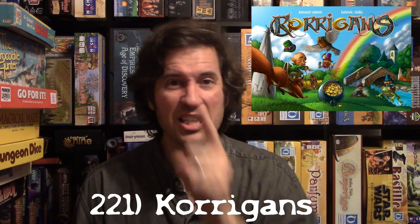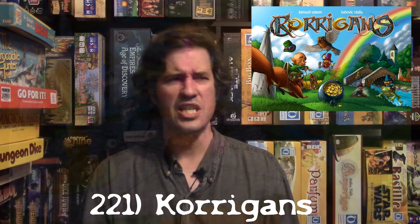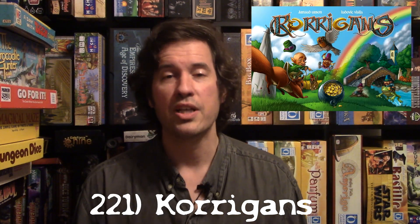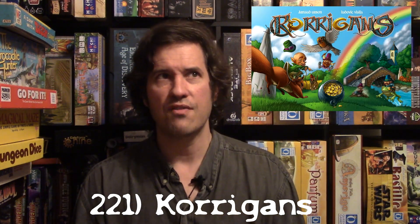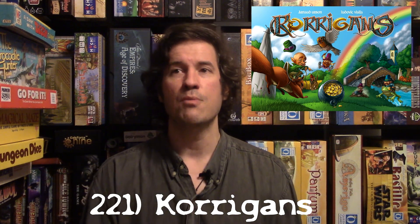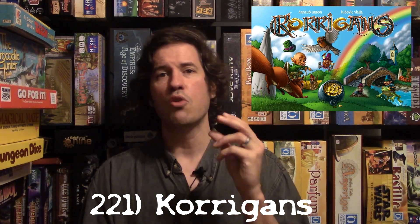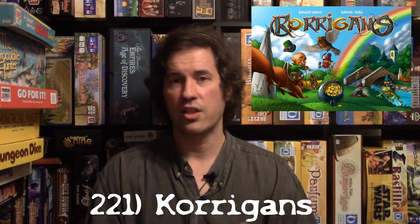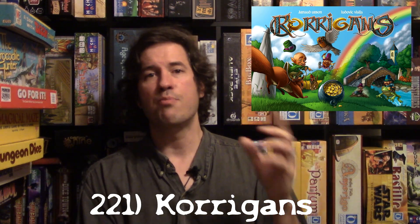Finally, at number 221 is a St. Patrick's Day themed game that I think everyone should own — Corrigan's. Still in print, from around 2015, and very cheap. You are playing as leprechauns trying to collect as much gold as you can and eventually reach the pot of gold at the end. You're drawing little wooden tokens from the board and placing them either horizontally or vertically.